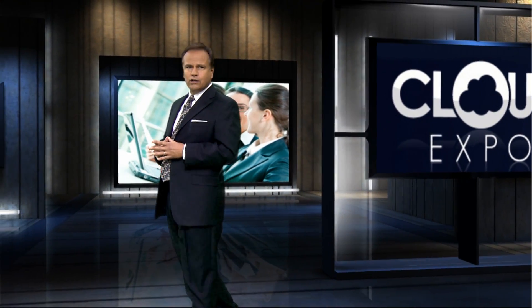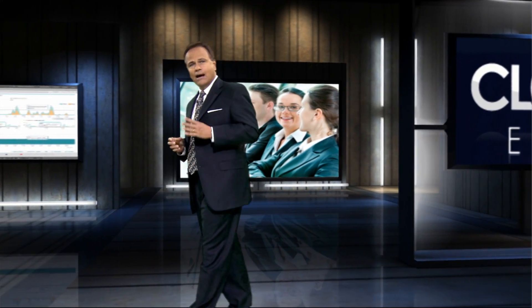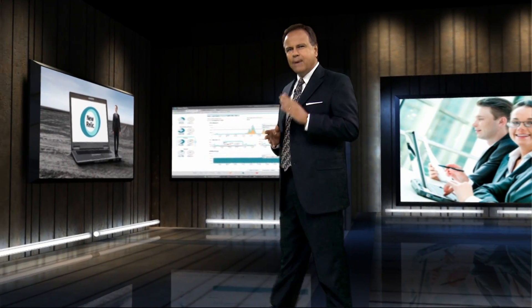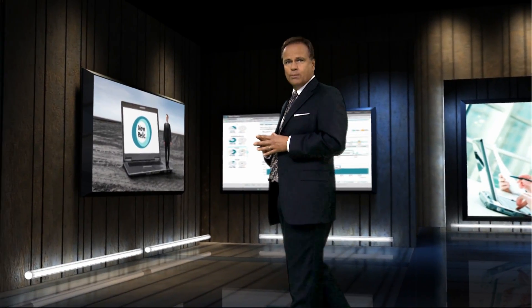New Relic's software-as-a-service technology provides deep visibility into critical system resources and cloud application performance. It is an all-in-one web application tool that efficiently and painlessly monitors performance from the end-user experience right down to the line of application code and servers.